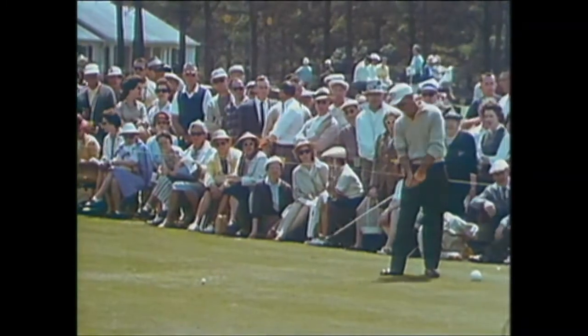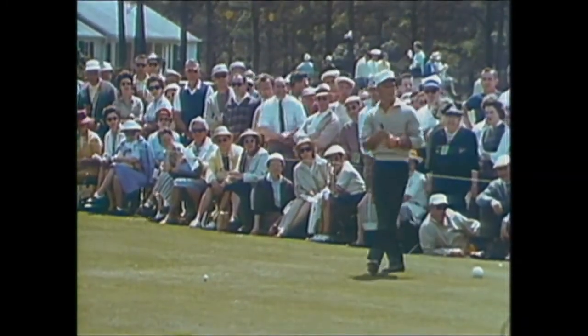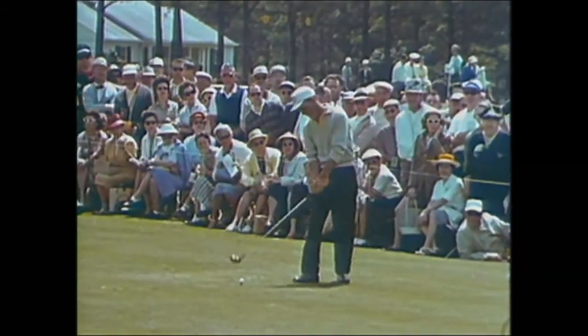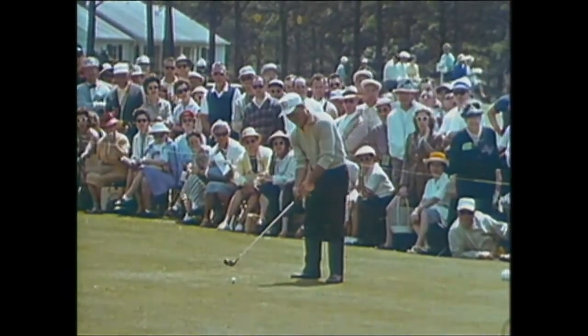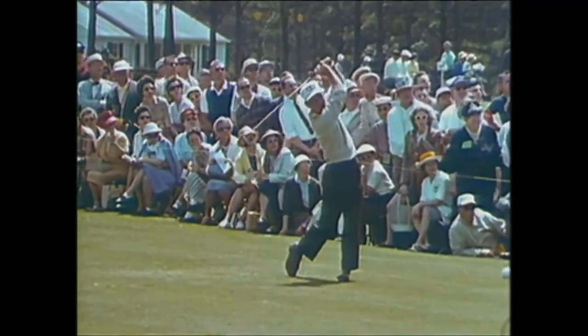Now, big Arnold Palmer. He was the winner here in 1958, runner-up a year ago, and he's the heavy favorite for the '60 tournament. He checks all the points before he hits this first tee shot here on opening day — he wants to make sure that everything is absolutely perfect. Apparently it is, and he's ready to go. Down the fairway on the first hole.